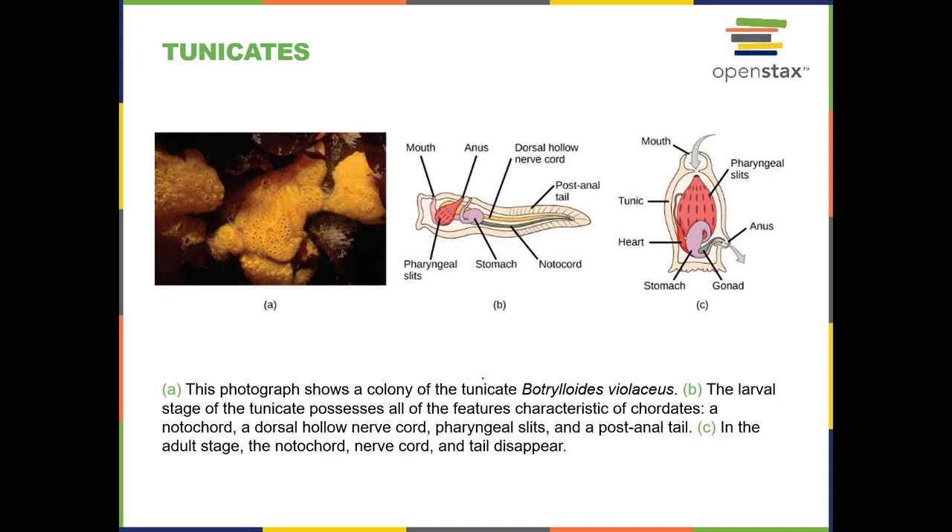In lab, you'll get to see a sea squirt — it's a tunicate, the weirdest animal. They do move, and they do have the four characteristics of chordates when they are at larval stage. When they become adults, they are just odd-looking. You might mistake them for a sponge, except when you touch them, they move.